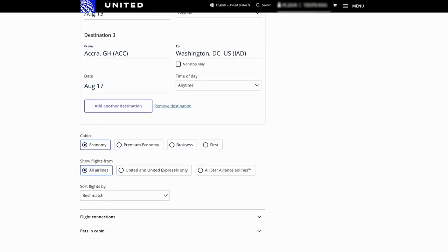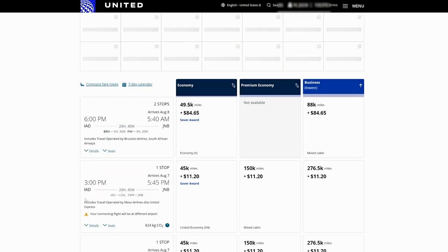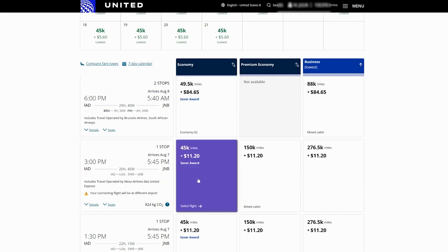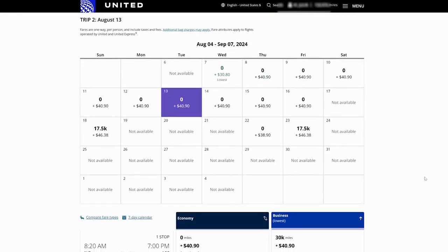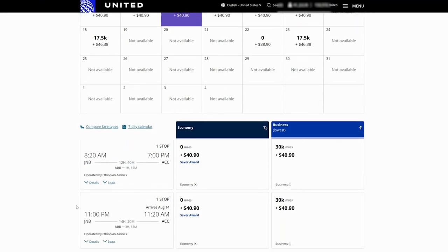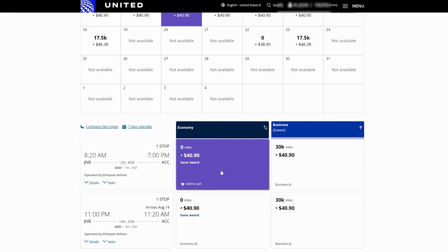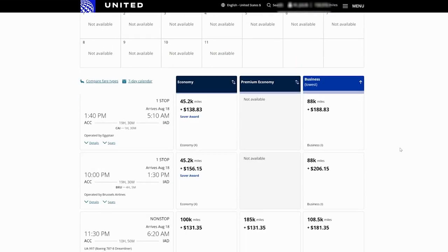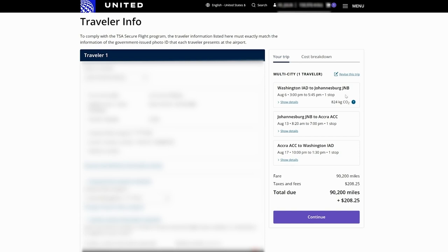For today's example, we're going from DC to Johannesburg on August 6th, Johannesburg to Accra, Ghana on the 13th, and Accra back to Washington DC on the 17th, in economy. Selecting the first leg from Washington DC to Johannesburg, if everything is set up correctly, the second leg should zero out — you can get your flight from Johannesburg to Accra, Ghana for zero points plus some taxes and fees, operated by Ethiopian Airlines routing through Ethiopia. This entire itinerary from Washington DC to South Africa to Accra, Ghana, back to Washington DC would only cost 90,000 points plus $208 in taxes and fees.